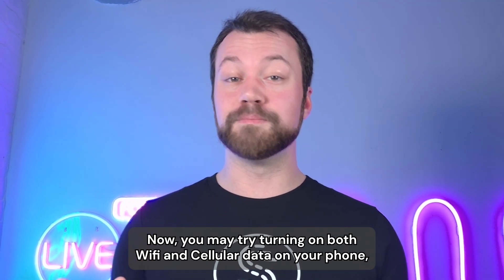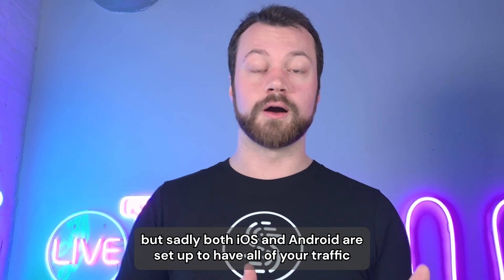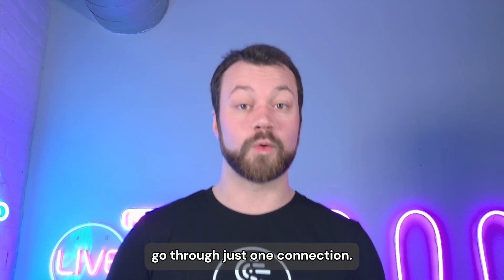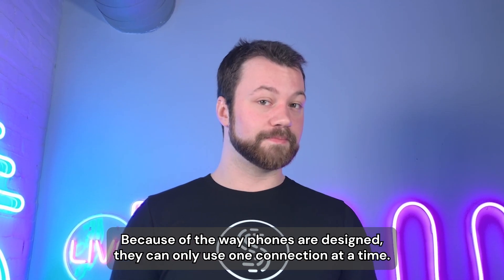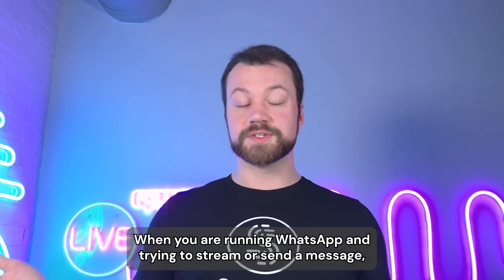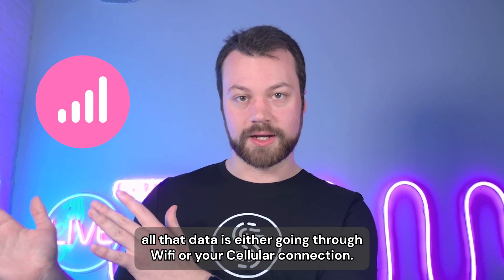Now, you may try turning on both Wi-Fi and cellular data on your phone, but sadly, both iOS and Android are set up to have all of your traffic go through just one connection. Because of the way phones are designed, they can only use one connection at a time, normally. When you are running WhatsApp and trying to stream or send a message, all that data is either going through Wi-Fi or your cellular connection.